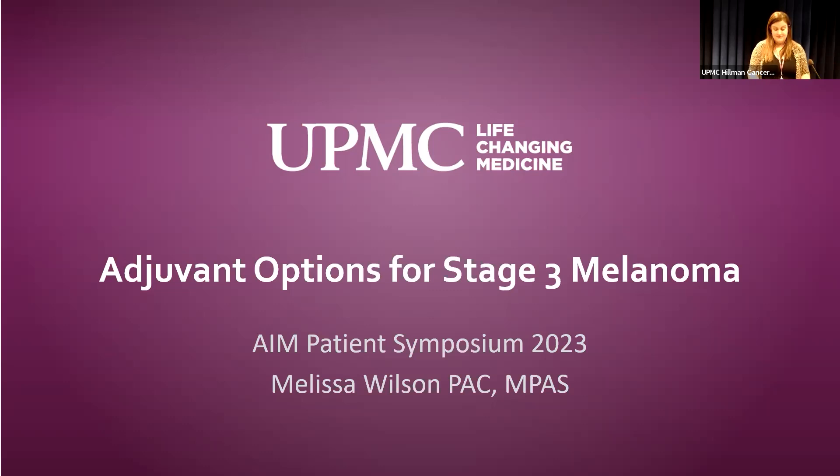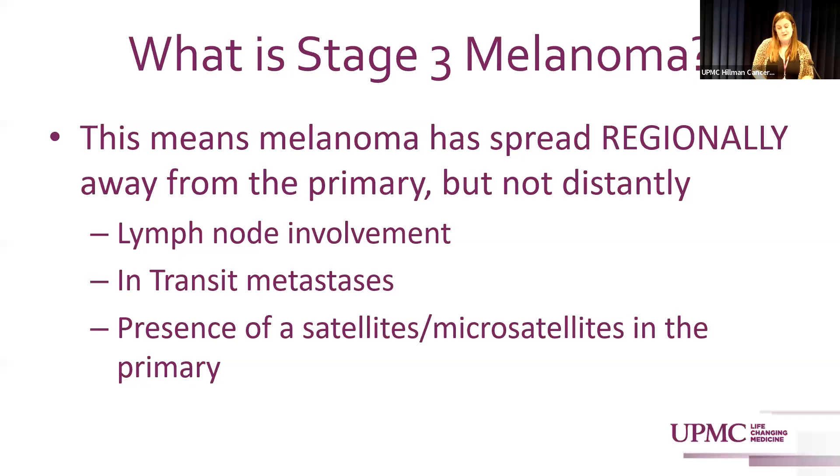Stage three melanoma basically means the melanoma has spread from the primary site regionally — away from the primary but not distantly metastatic, like in the lungs or liver. This involves lymph node involvement, in-transit metastases, and the presence of satellites or microsatellites within the primary.